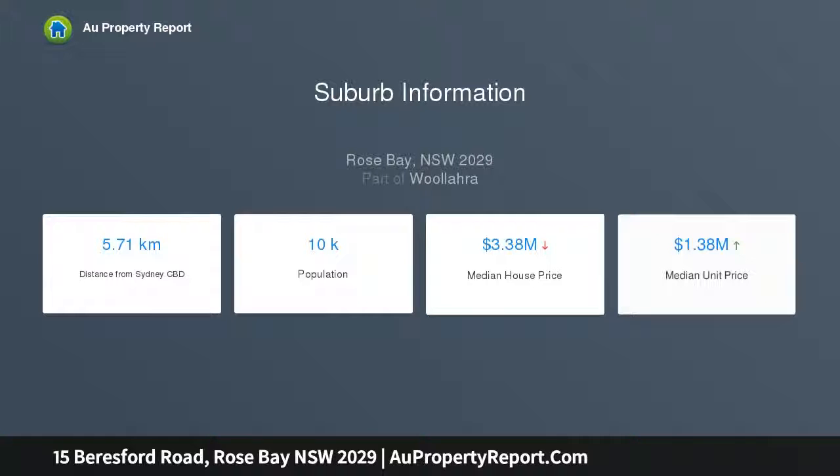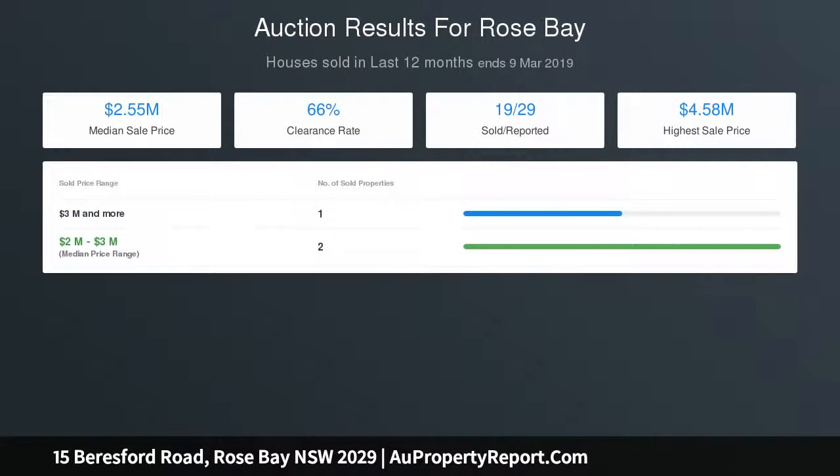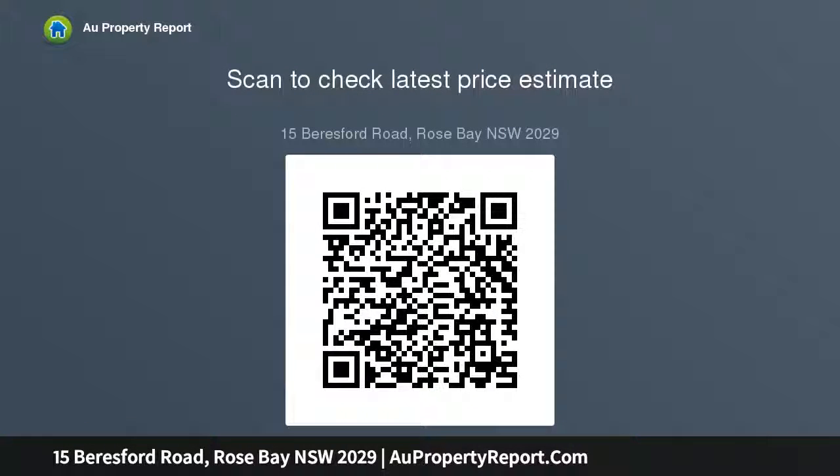Its exclusive harborside setting offers convenience, prestige, and unsurpassed lifestyle appeal. Four bedrooms, three bathrooms, two car spaces, resting on a level 700 sqm parcel of land. Choice of formal and casual living spaces, 10 meters wide, open to a wraparound deck, garden, level lawn, heated pool, and gourmet kitchen — with a lavish master retreat — all just steps to Rose Bay foreshore and city buses.